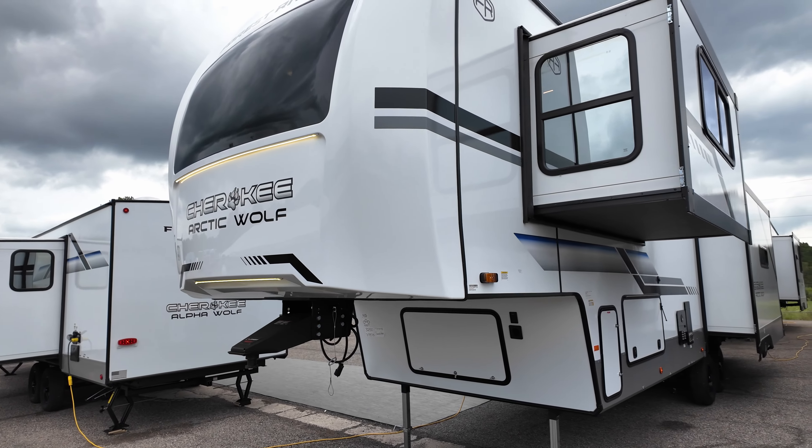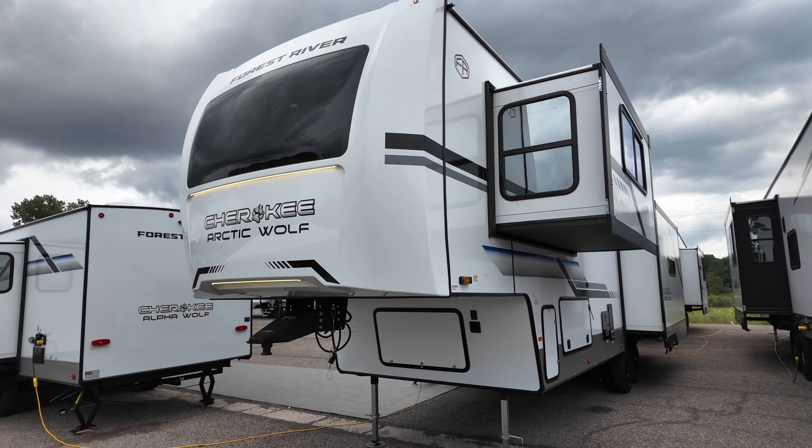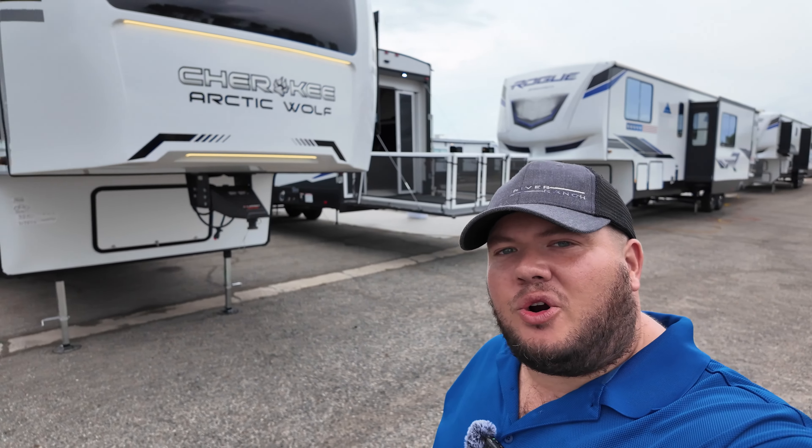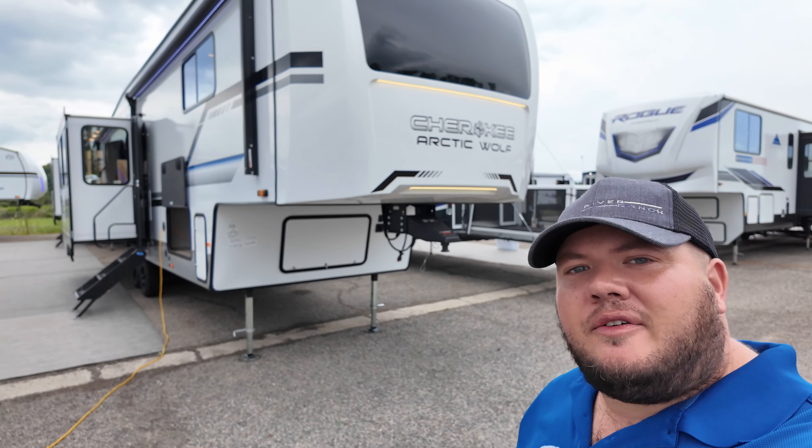And the all-new reworked front cap. But all right, guys — hope you enjoyed the tour. Hope to catch you next time. My name is Hunter, and this is the 2025 Arctic Wolf 3250 suite. Have a great day!